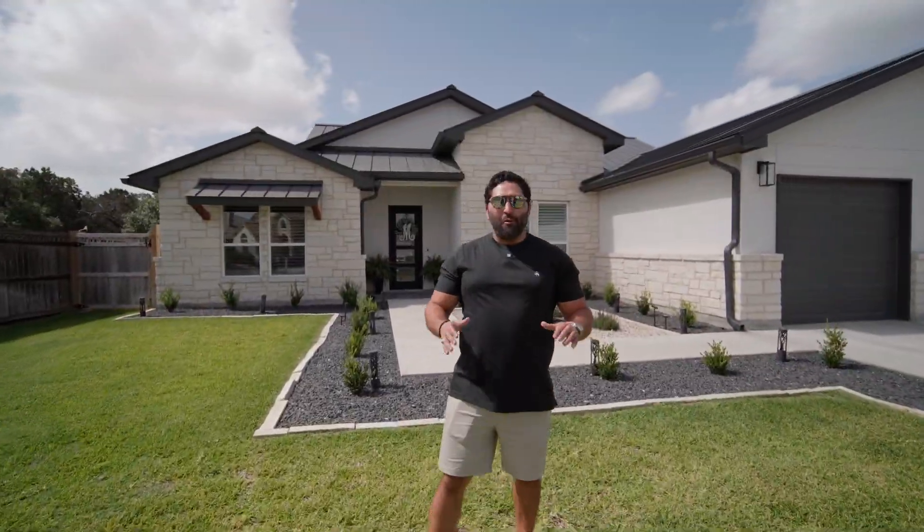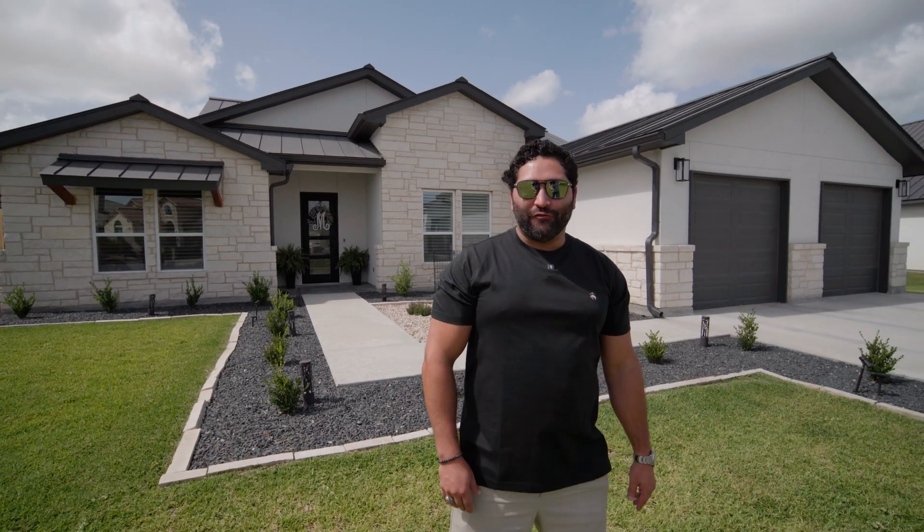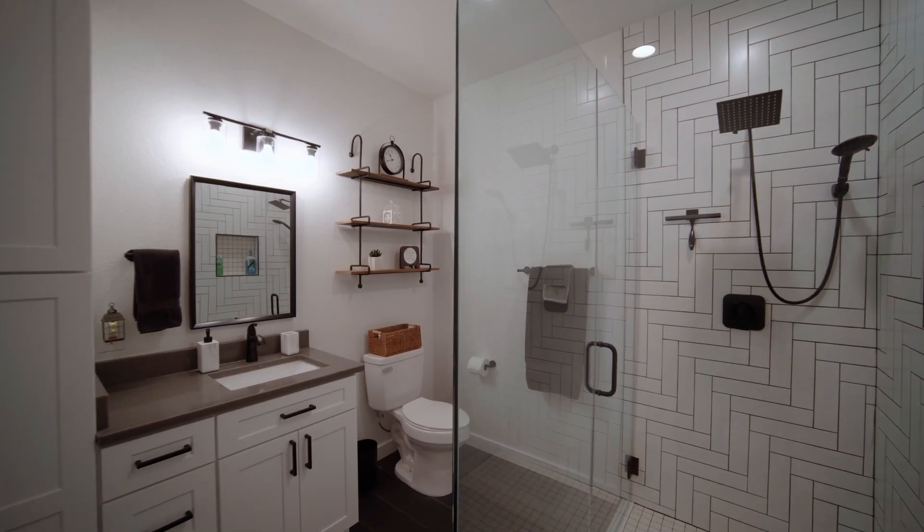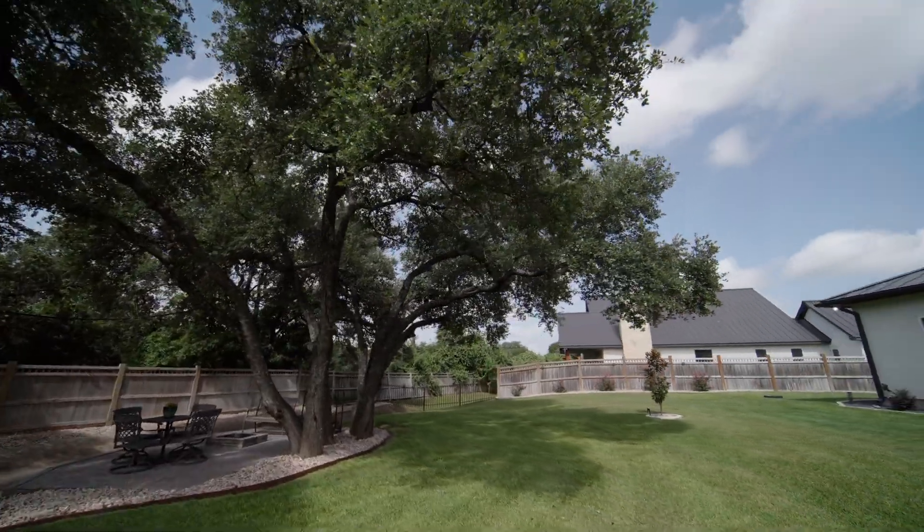John Newcomb Estates and Country Club, one of my favorite neighborhoods here in New Braunfels, Texas — so much so that I ended up moving here. I'm going to show you today a single-story home that has three bedrooms, two and a half bathrooms, an office, and an incredible backyard. Let's check it out.